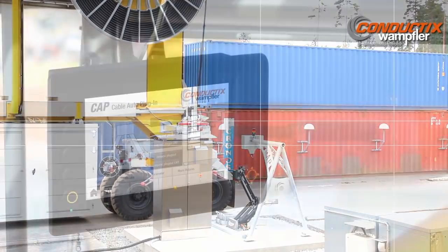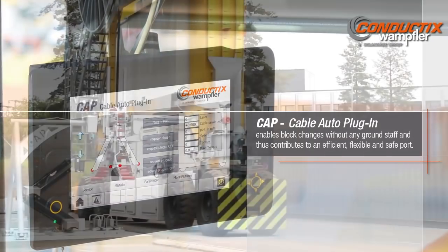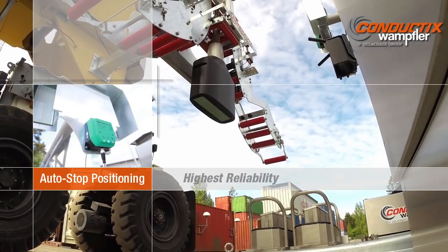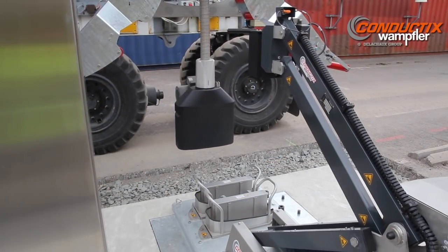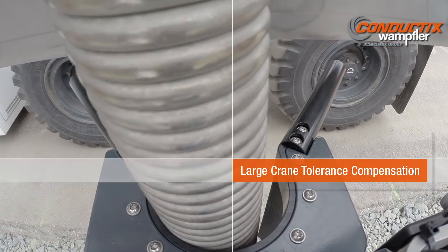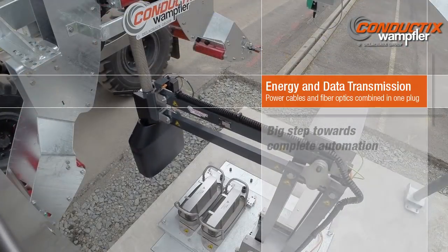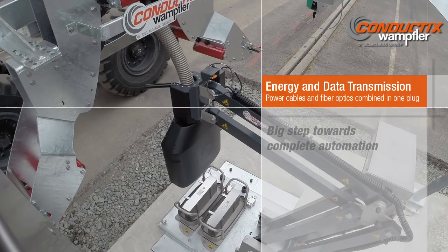Cable Auto Plug-in, or CAP, by Conductix Wampler allows fully automated plug-in and plug-out of ERTGs fitted with cable reels to the power grid. This improves operational efficiency and flexibility, as well as safety of ports. With its innovative solution, Conductix Wampler provides a big step towards the complete automation of container terminals.